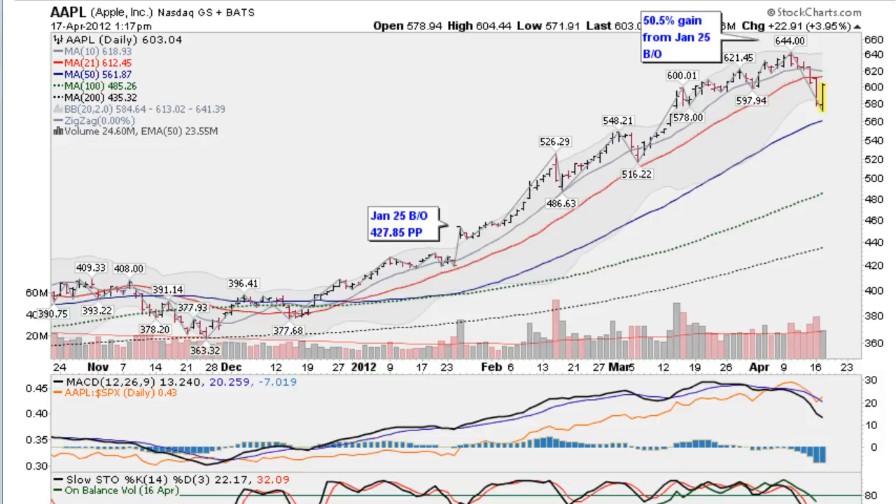Hi, I'm Mark Gordon with GoldenTicker.com on Tuesday, April the 17th, and I wanted to show you Apple. Apple has been one of the great leaders during this bull market and several others before this one.